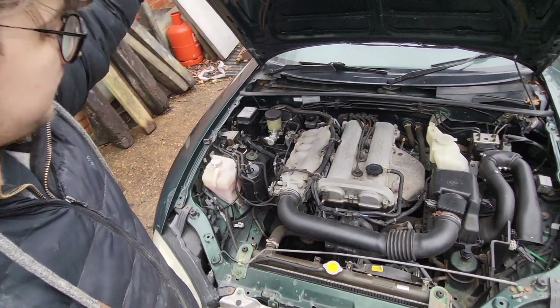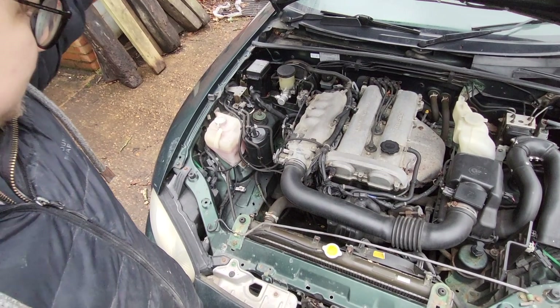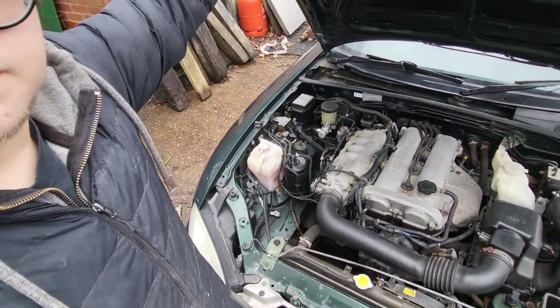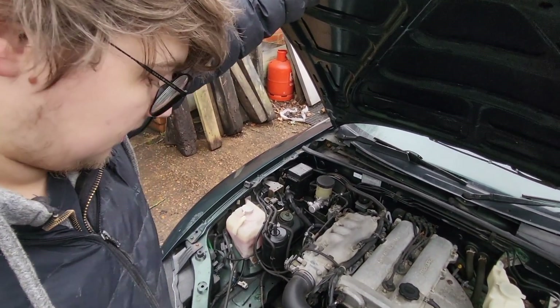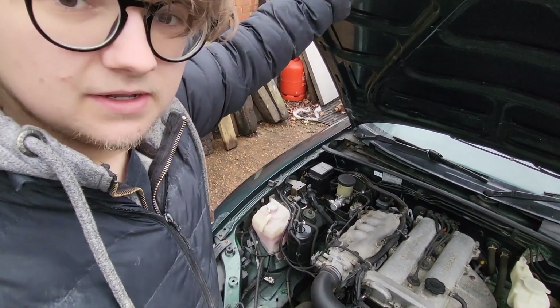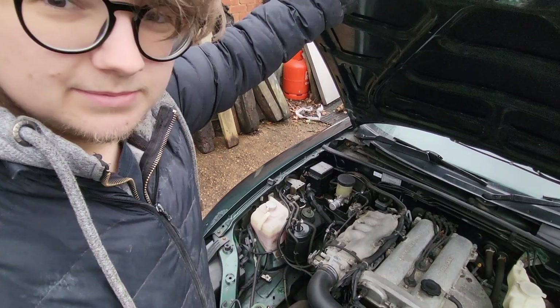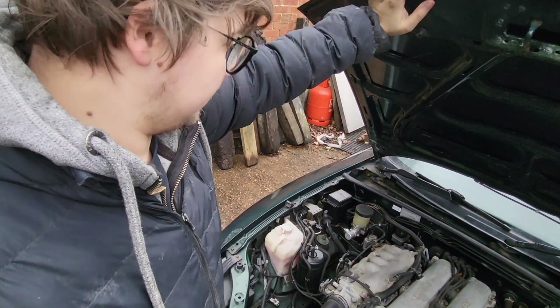So here's what we're working with. This is the engine from the Mazda — it's a 1.8 litre four-cylinder, and I think it's got about 130 to 140 brake horsepower. I might be wrong there, so correct me if so. That's a lot more than what's in the original 1.3 litre Spitfire engine. The more I keep thinking about it, the more I think this could actually work.